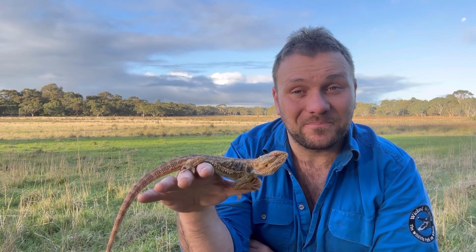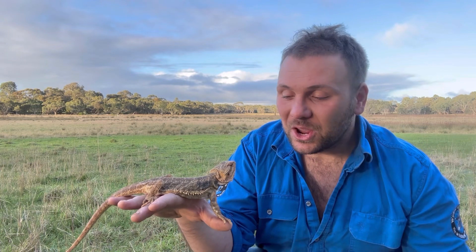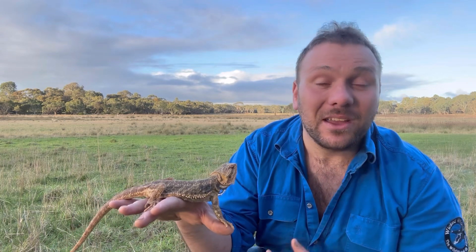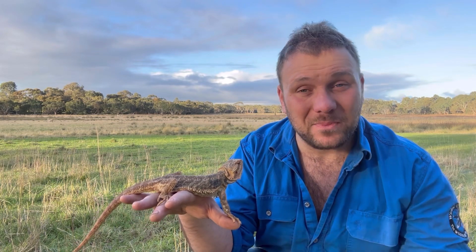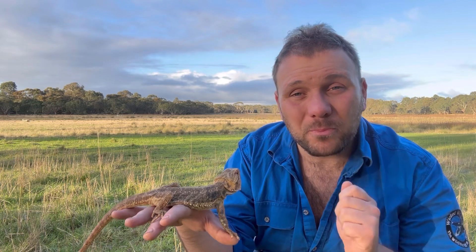Unfortunately, this particular habitat — these grasslands — is the most endangered habitat in Australia. When Europeans arrived, they could pretty much instantaneously convert native grasslands into productive pasture for sheep and cattle. So today, less than one percent of our native grasslands west of Melbourne still exist.